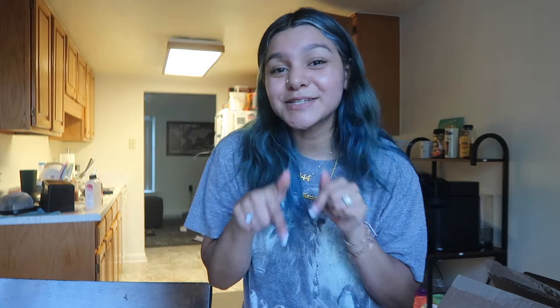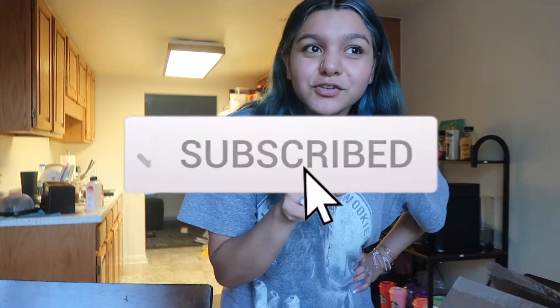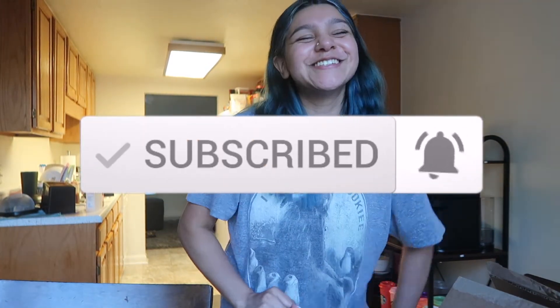Don't forget to give this video a thumbs up once you finish watching it, and go ahead and hit that subscribe button down below. Also turn on your post notifications so you get notified every single time I post a new video. I'll see you guys in my next one — bye!